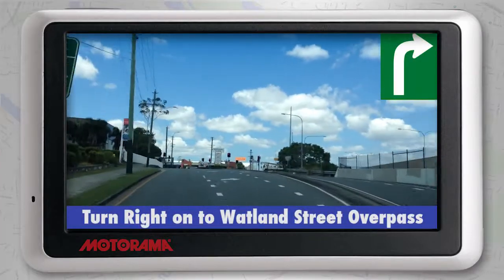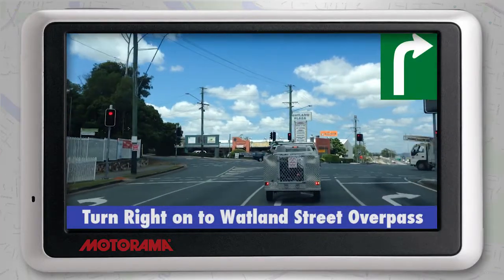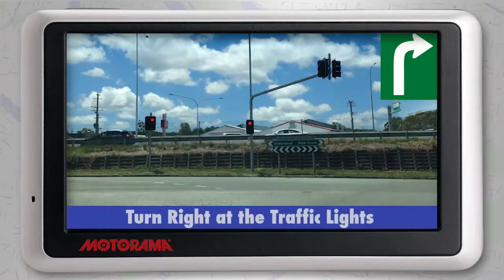As you approach the Watland Street overpass, enter the turning lane and turn right onto the Watland Street overpass. At the roundabout, turn left, then immediately right at the lights.